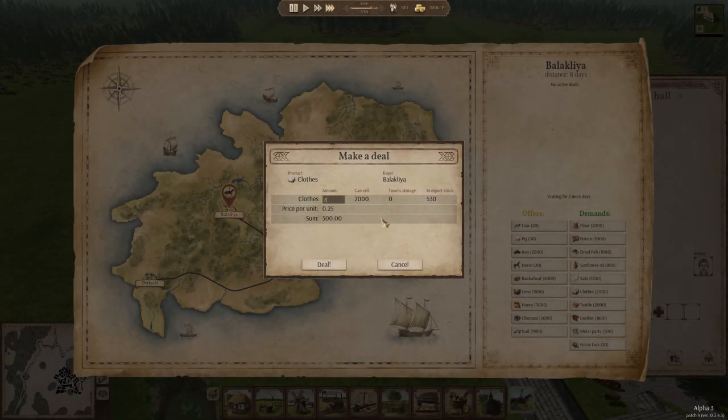Well, sir, frankly, Ostriv is a clothing-optional town under my mayorship, so you can have all 530 units of clothing.